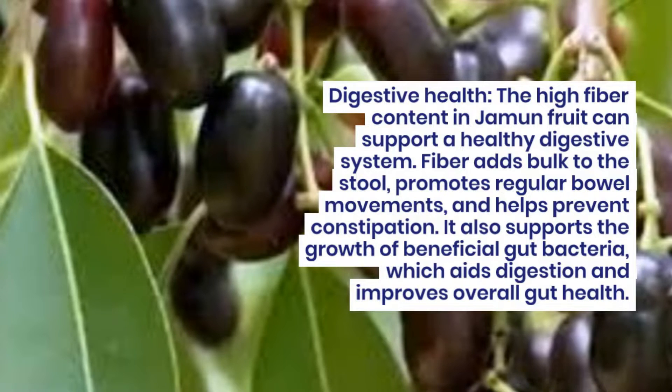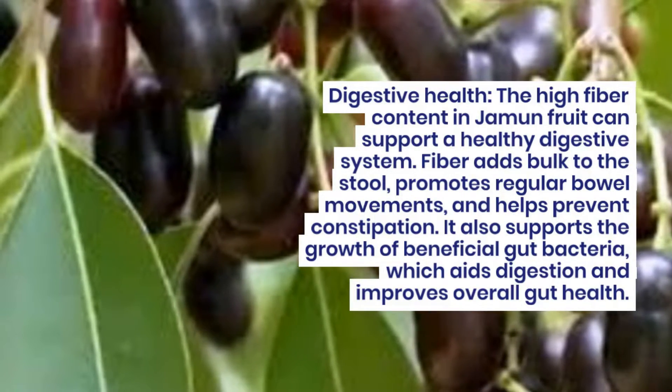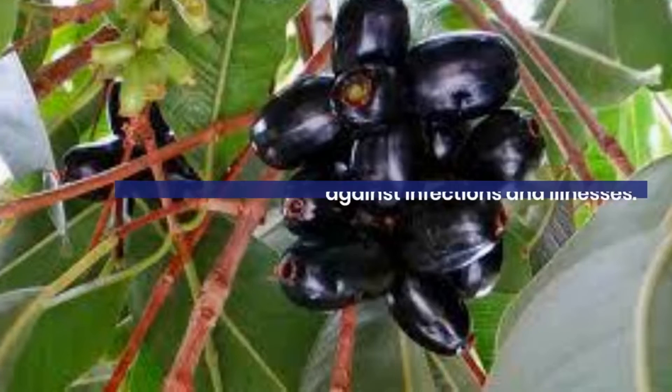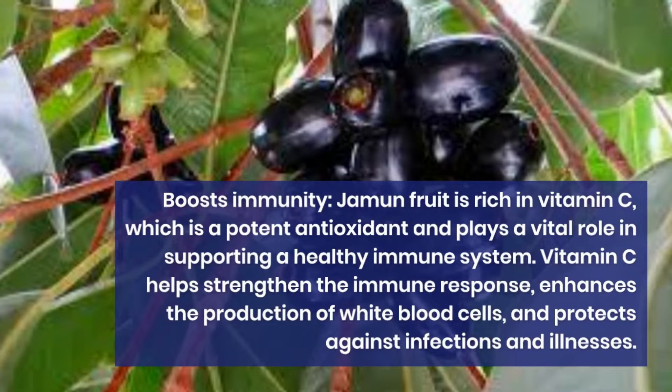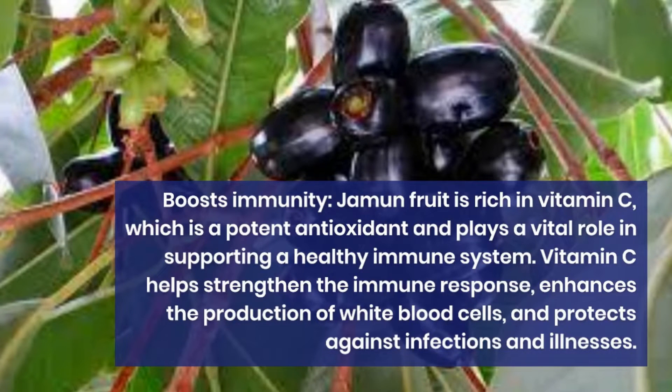Digestive health. The high fiber content in jamun fruit can support a healthy digestive system. Fiber adds bulk to the stool, promotes regular bowel movements, and helps prevent constipation. It also supports the growth of beneficial gut bacteria, which aids digestion and improves overall gut health.